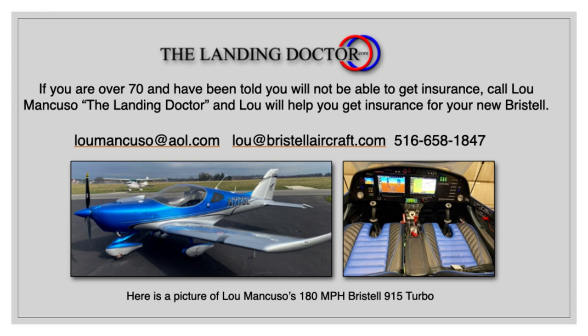So that's Lou Mancuso, the landing doctor. Fly safe, and feel free to give me a call at 516-658-1847. Happy flying!